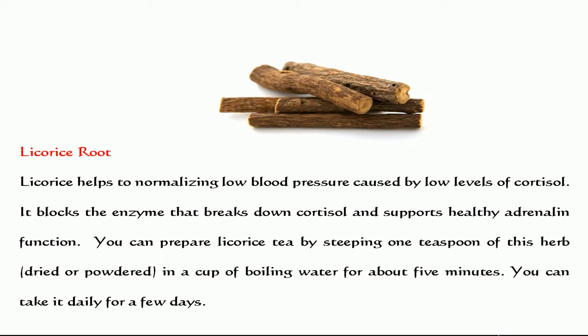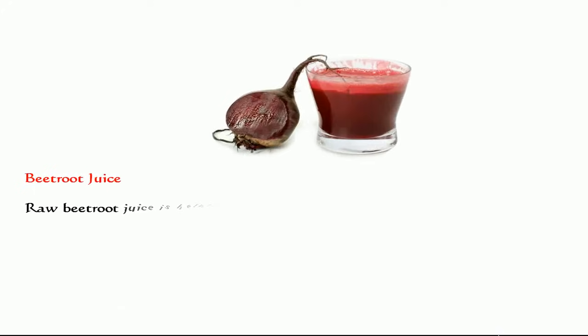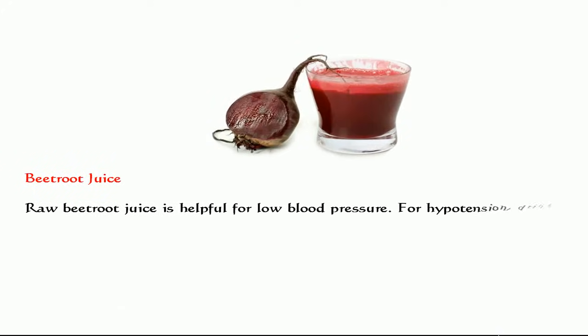Beetroot juice. Raw beetroot juice is helpful for low blood pressure. For hypotension, drink a cup of beetroot juice twice daily for about one week.